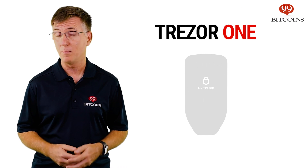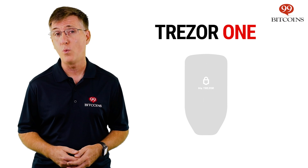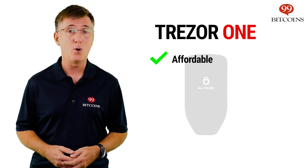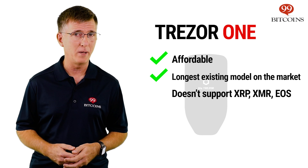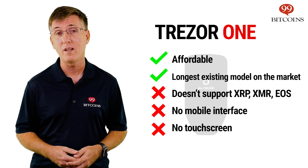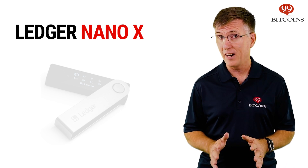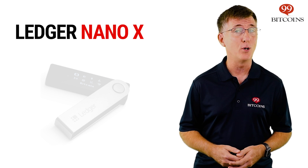If you can't afford the Trezor Model T but still want to benefit from the company's reputation, consider the Trezor One. This battle-tested older model is substantially less expensive, the trade-offs being that it doesn't support major coins such as XRP, XMR or EOS and it doesn't have a touchscreen. Coming in at a very close second is the Ledger Nano X.